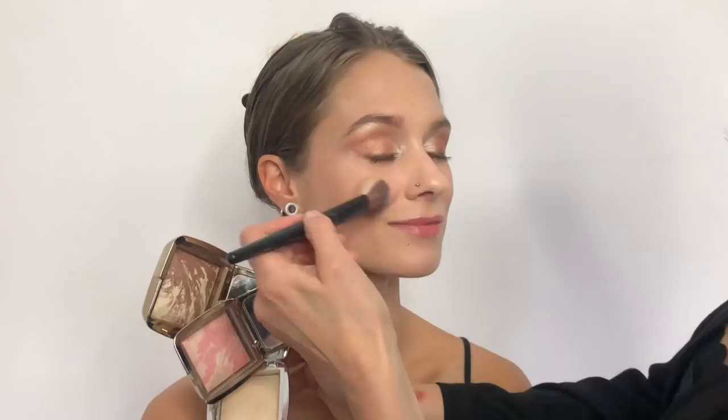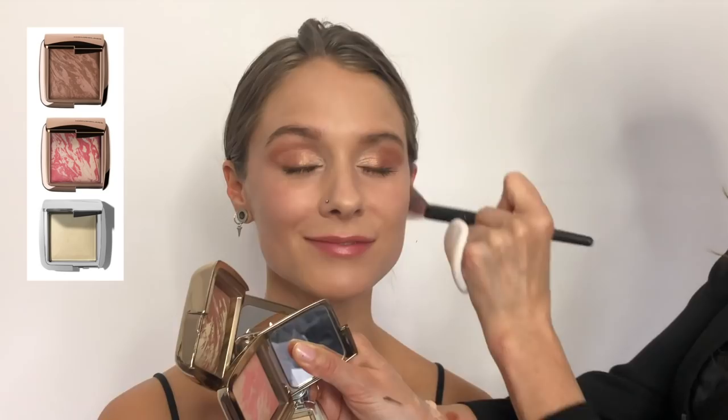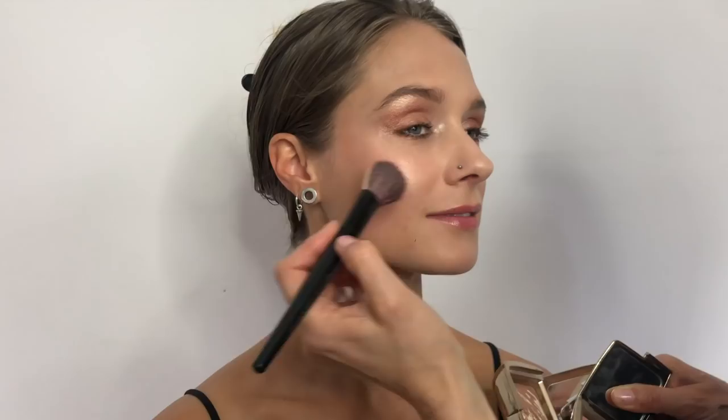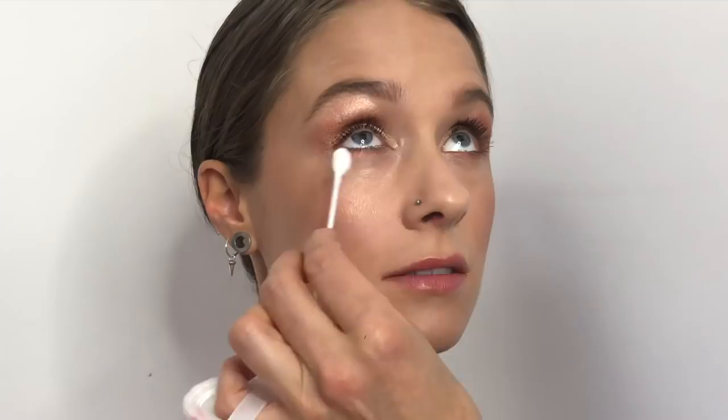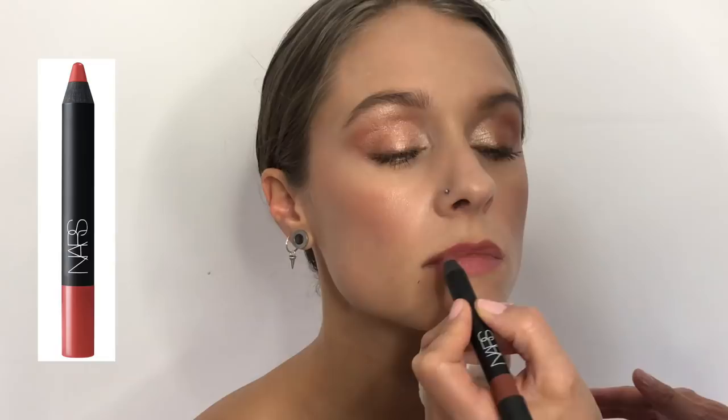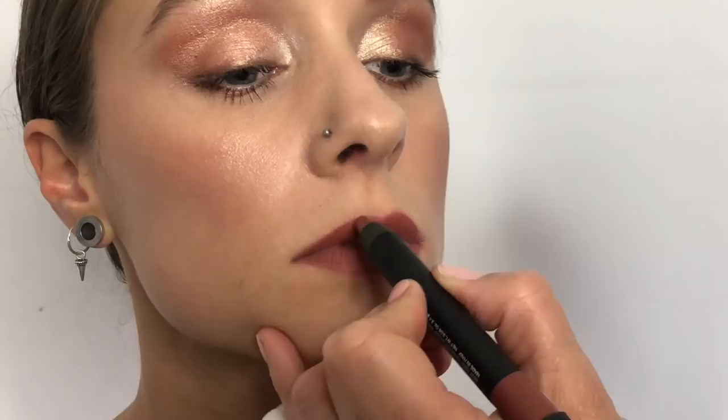My new favourite trio for complexion are the Hourglass Ambient Diffused Bronze Light, Brilliant Strobe Light, and Dim Infusion. I add bronzer, highlight, and blush to the cheeks using a bareMinerals blusher brush. These powders are brilliant because they work like a cream but set like a powder — they'll stay in place all night. For a quick cleanup I use a Q-tip lightly rolled and dipped in a facial moisturising lotion; this picks up any fallen pigment without dragging the skin. For lips I've chosen NARS Velvet Matte Lip Pencil in Dance Diva as a one-product solution — outlining the lips with its point and filling in using the flat side.